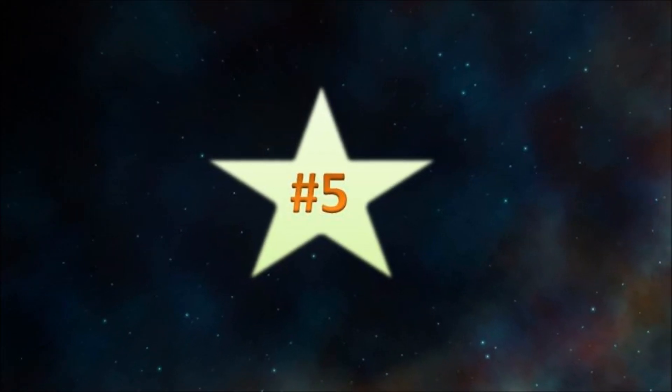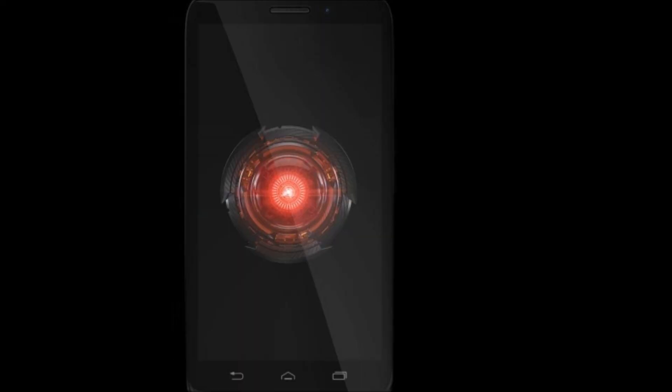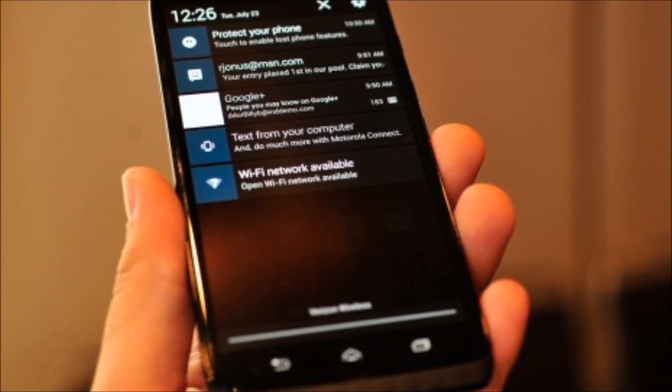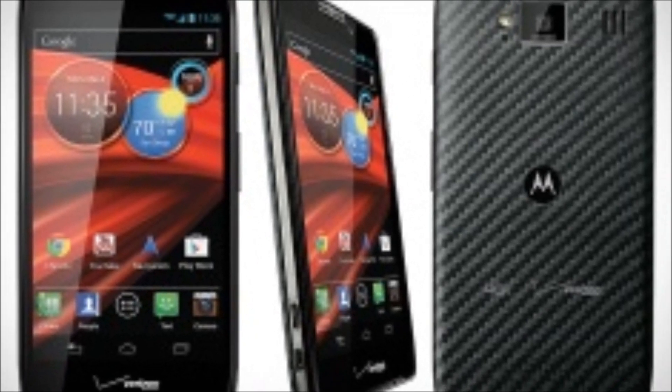In 5th place, we have the Verizon Droid Max. Now this phone is Motorola's more powerful follow-up to the Razer Max HD, and the key word for it is battery. With 48 hours of advertised battery life, the Max is for people who don't like to plug in their phone every night, and are willing to pay for that luxury.